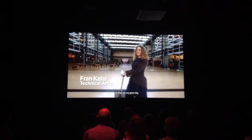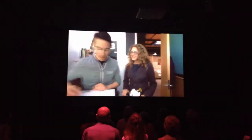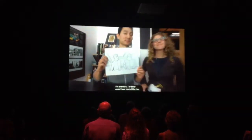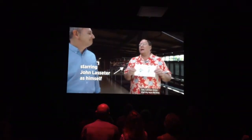At Pixar, on any given day, we're working on various stages of many films. But it all begins with an idea. For example, Toy Story started like this: when kids leave the room, the toys come to life. See, I always knew that my toys did that.